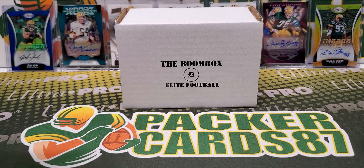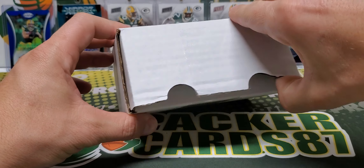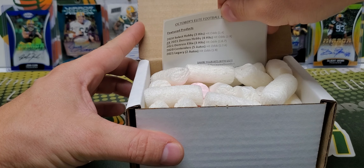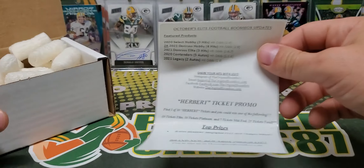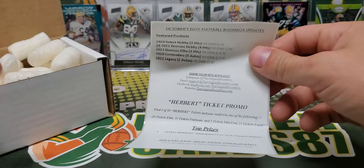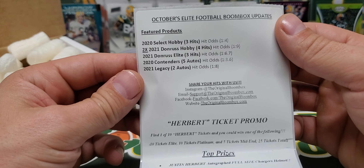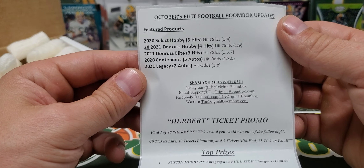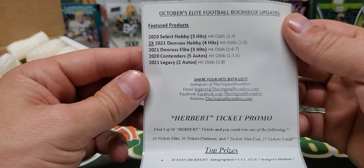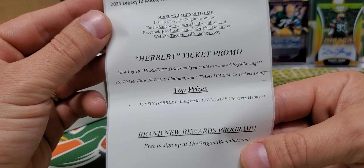Boombox Elite Football is the highest end product that the Boombox offers. I want to get into this box because I want to see what packs are. So this month generally with the Boombox Elite you get some guaranteed hits, and this month there's nothing guaranteed. But the pack selection is 2020 Select Hobby — a hobby shop around me still has Select Hobby and it's $150 a pack, so it's pretty sweet. Two Donruss Hobby, 2021 Elite, 2020 Contenders, and 21 Legacy. We also got a Herbert ticket promo — somebody's going to win a Herbert autographed full size Chargers helmet. That's pretty sick. Let's get into our packs.